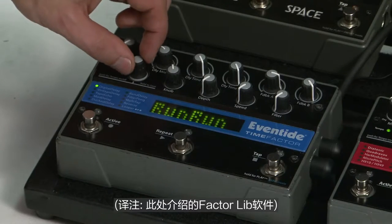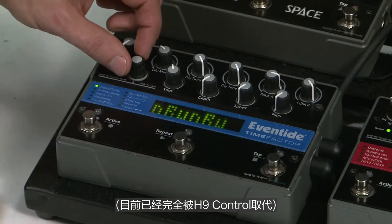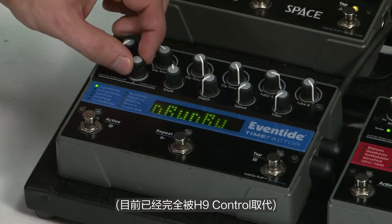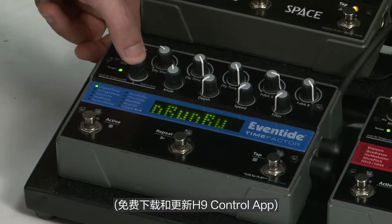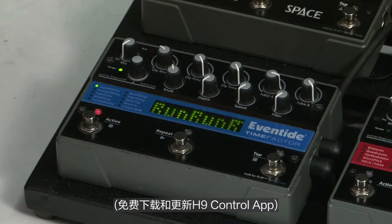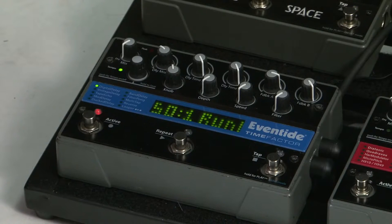We have software that lets you organize your presets on the computer, so you can type the names in on your computer, bounce them into the pedal, and it's a great way to keep track of all your sounds. The program we have for editing and keeping track of your sounds is called FactorLib, and it's a free download from eventide.com.